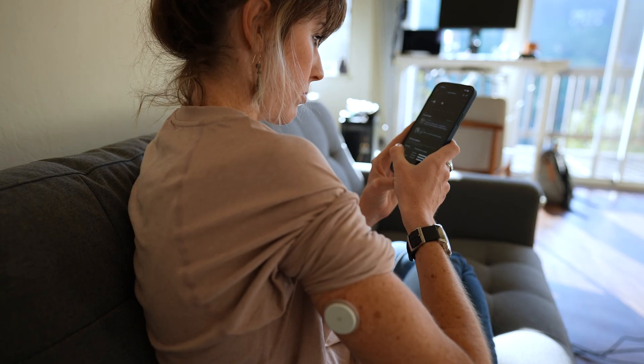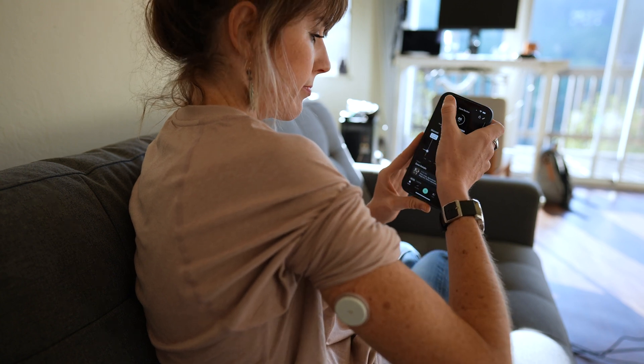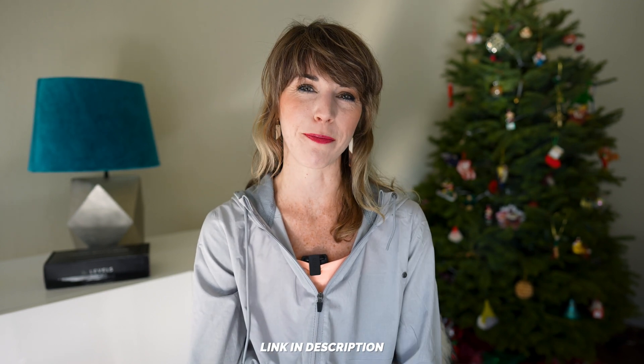Full disclosure — Levelz did send me this kit to try out. And because of my own experience and strong belief in their company vision, I've decided to partner with the company moving forward. So if you're interested in joining their beta program right now, you can skip the waitlist and just join using my special link in the show notes below.